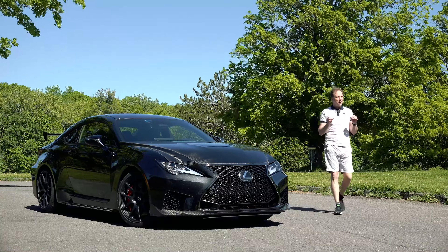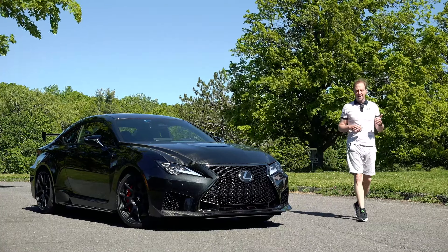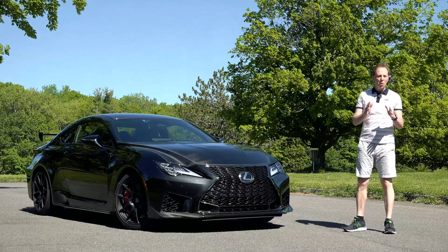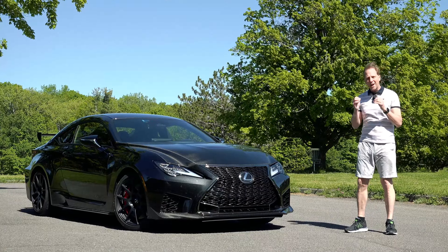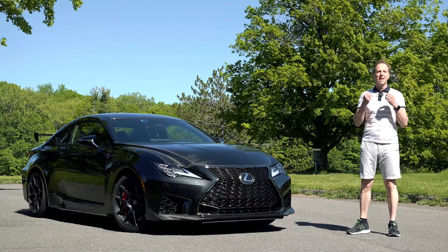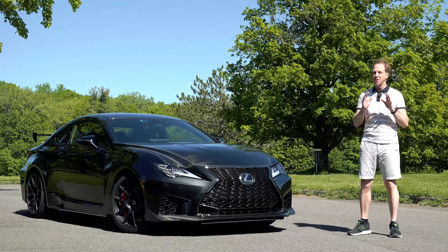So when you think of Lexus, what comes to mind? Quiet, reliable, luxurious perhaps? But did you know that Lexus also has a racier side? It's nothing new — Lexus has been producing high performance models now for years.